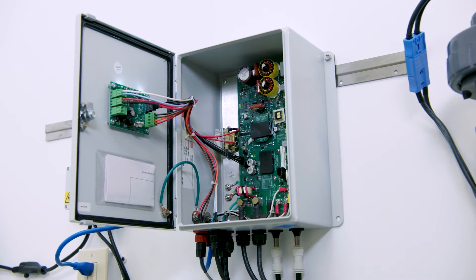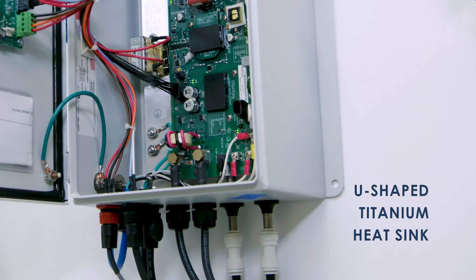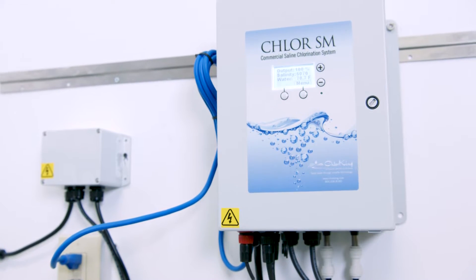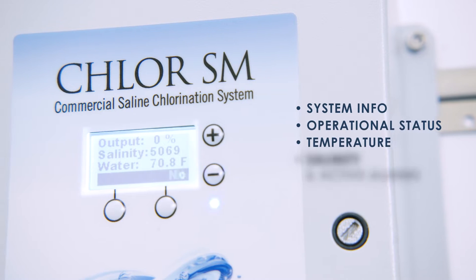The power supply is water cooled from the pool using a U-shaped titanium heat sink. It is equipped with a digital display featuring system information, operational status, temperature, salinity, and active alarms.